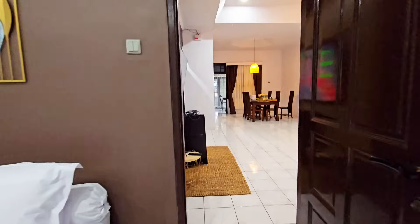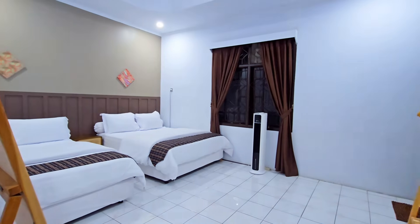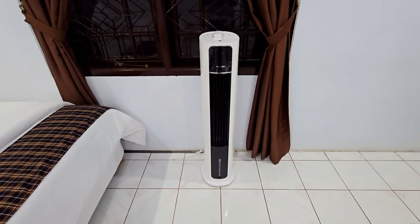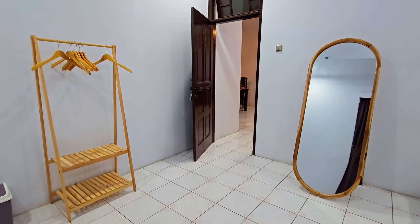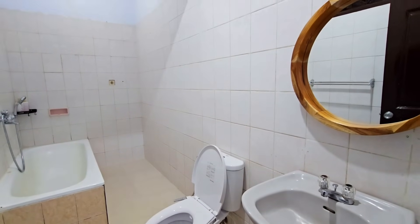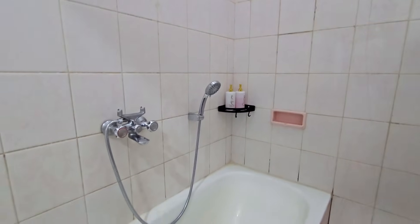Lanjut ngintip kamar yang kedua. Kamar satu dan dua ini lokasinya sebelahan, sama-sama ada kamar mandi di dalamnya dan ada fasilitas bathtub. Kamar yang kedua juga dilengkapi dengan dua tempat tidur berukuran queen, ada AC portable, rak penyimpanan, hanger, dan cermin. Kamar mandinya juga cukup luas dan bersih — ada bathtub, water heater, dan wastafel. Sabun dan shampoo disediain, tapi dental kit dan handuk bawa sendiri dari rumah.